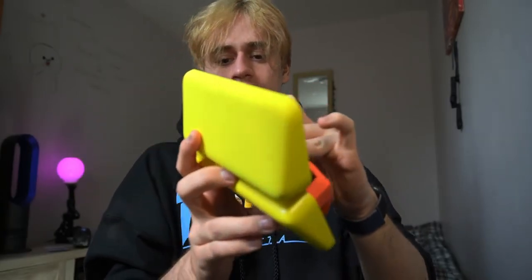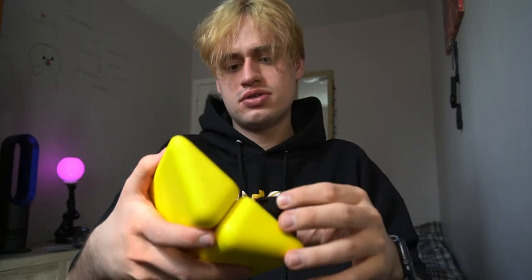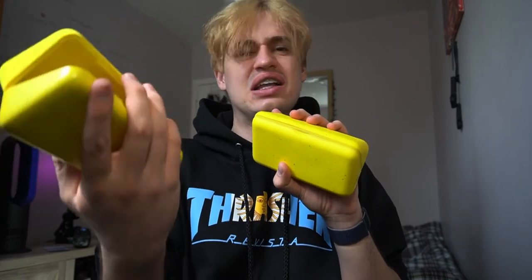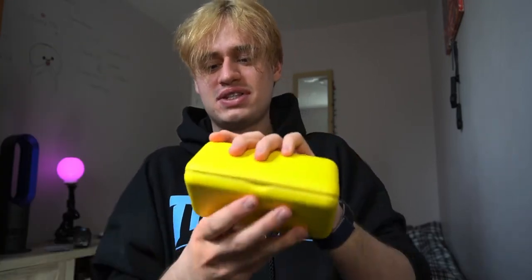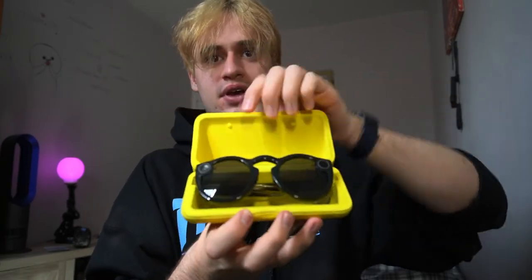But can they charge? Yeah, they can charge actually. Let's see the new glasses in the old case — much better case, bigger and much nicer. So yeah, I will probably carry the new glasses in the old case because the new case is more plasticky and I don't like it. The old one — they really thought about that case.